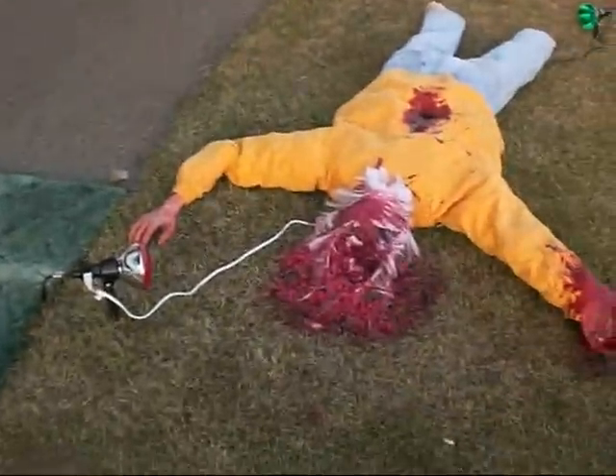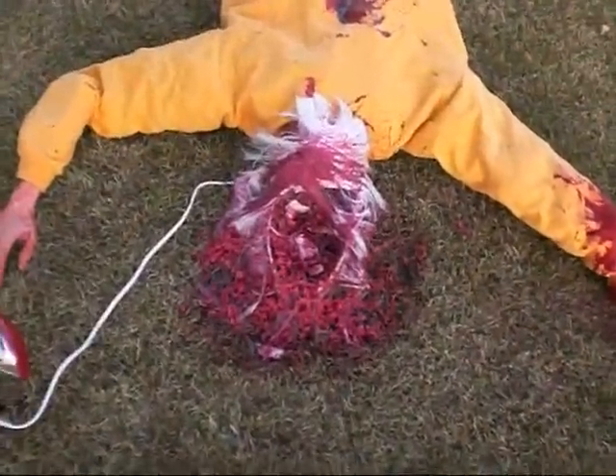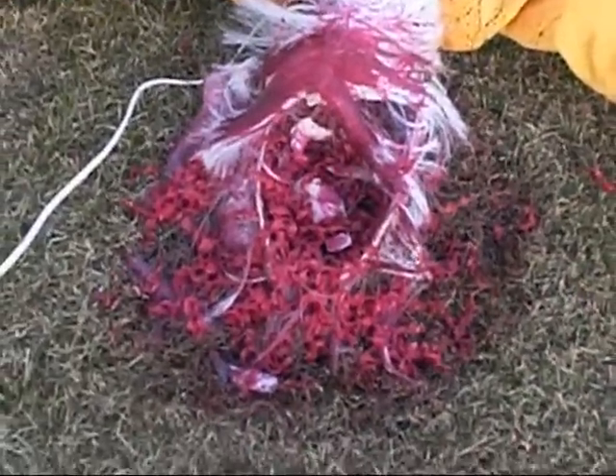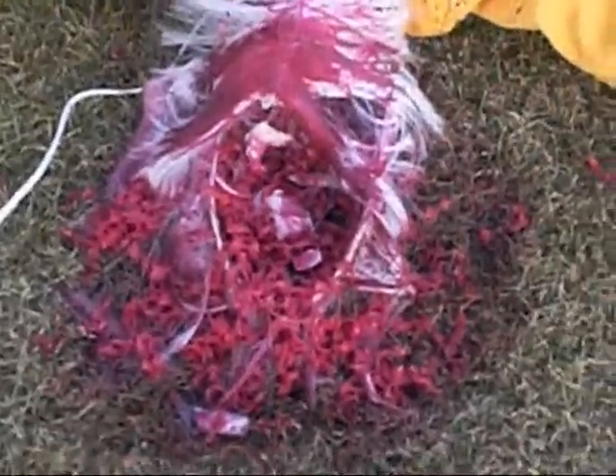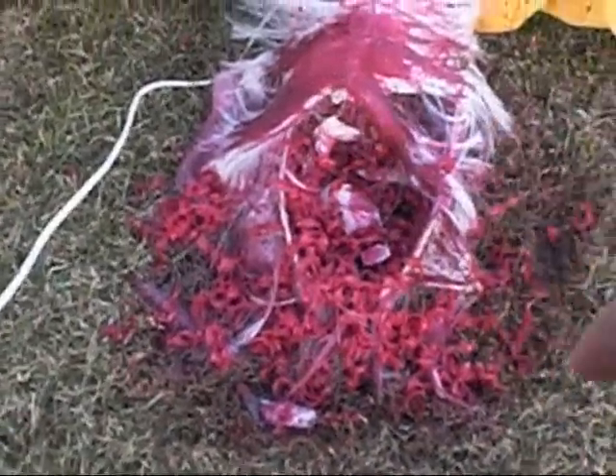This is our dead guy, made with some noodles, corn syrup, red dye, a little bit of flour to make it thicker, and blue dye. For his head we used a balloon with paper mache, flour and water, just hair — and that's his brains and skull fragments right there. He looks like Mike's co-worker.